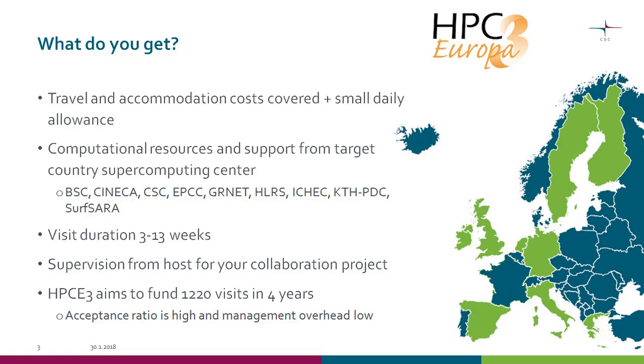The research visit duration is from 3 to 13 weeks, and you can do this in two or three steps. But in total, within the four-year duration of this project, you can only use 13 weeks of visits. If you split your visits, they are considered as separate visits and require a separate application. For example, you could apply now, go for five weeks to get started, and then do a follow-up visit maybe after a year. Your visit host — typically a research group — will give you supervision and collaborate with you. HPC Europe aims to fund in total 1,220 visits.